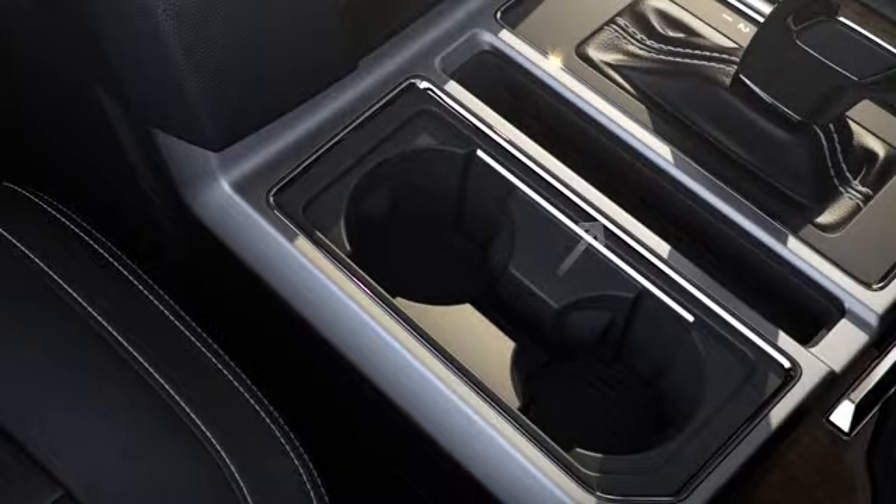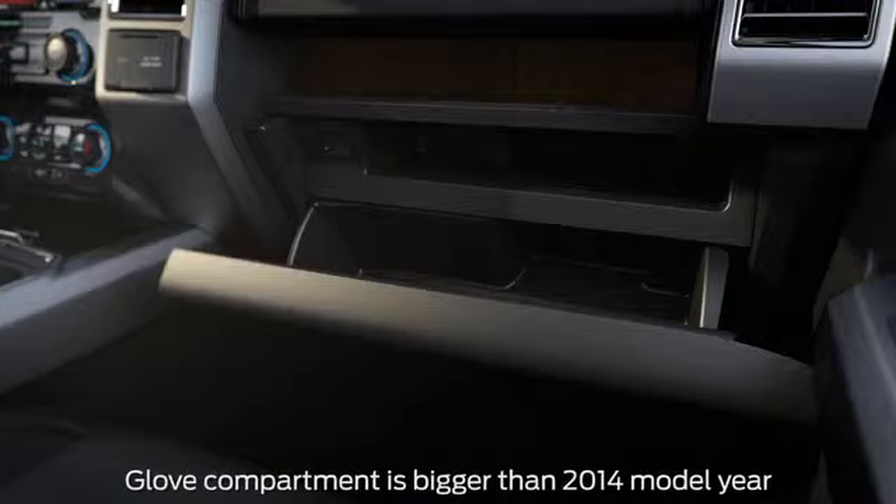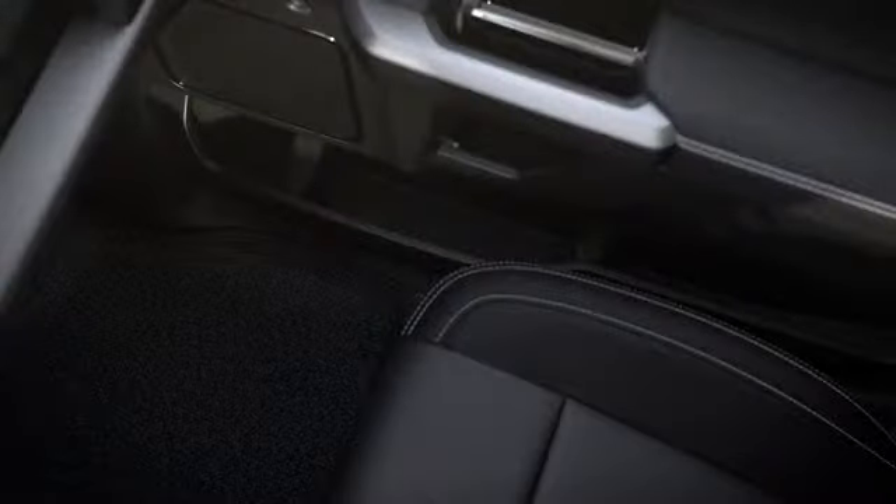There's also a compartment to the side of the gear shift, a large glove box with a separate shelf inside for even more storage, an additional shelf above it, as well as map holders up front and front and rear door pockets.